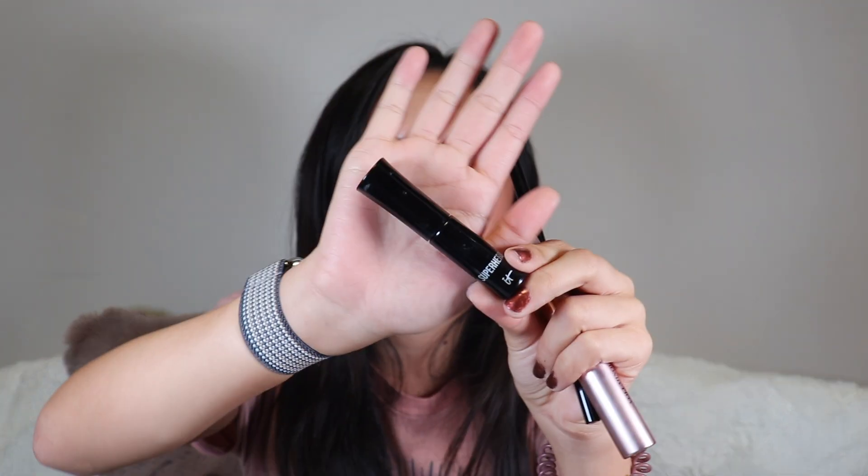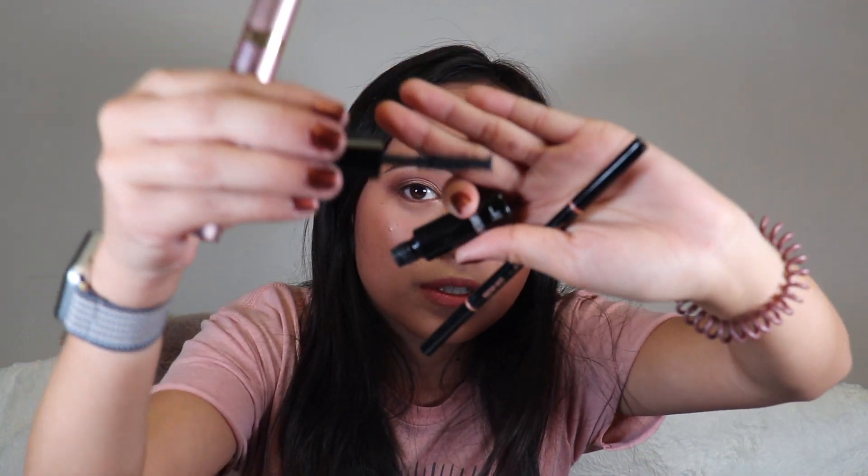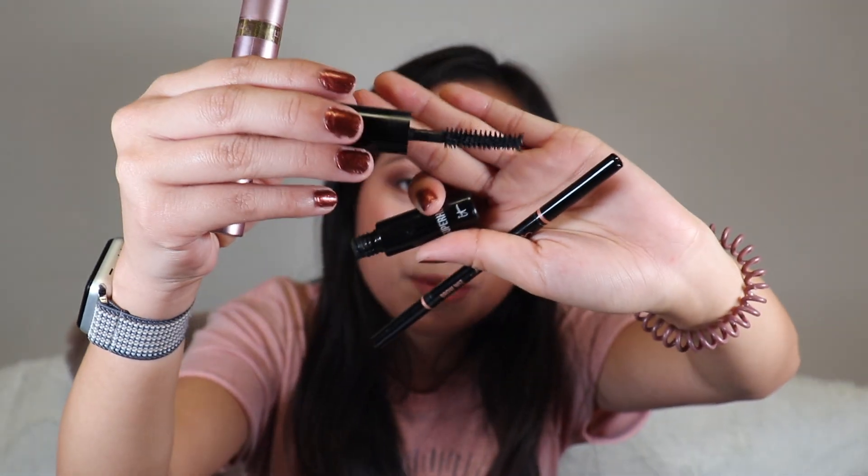I finished the It Cosmetics Superhero mascara. I really like this mascara — I used it as a mini for as long as I could. I like to use a volume mascara like this as a base and then layer a lengthening mascara on top since I have no lashes. The brush is a unique, kind of pointy brush. Highly recommend — I repurchased the full size but love getting them as samples since they last just as long.